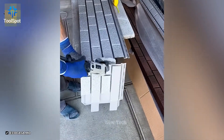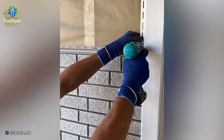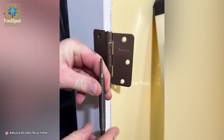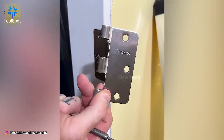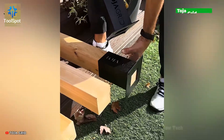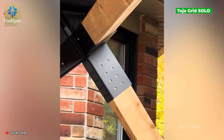Want the charm of brick without the hassle? These facade panels mimic the real thing — beautiful and believable.